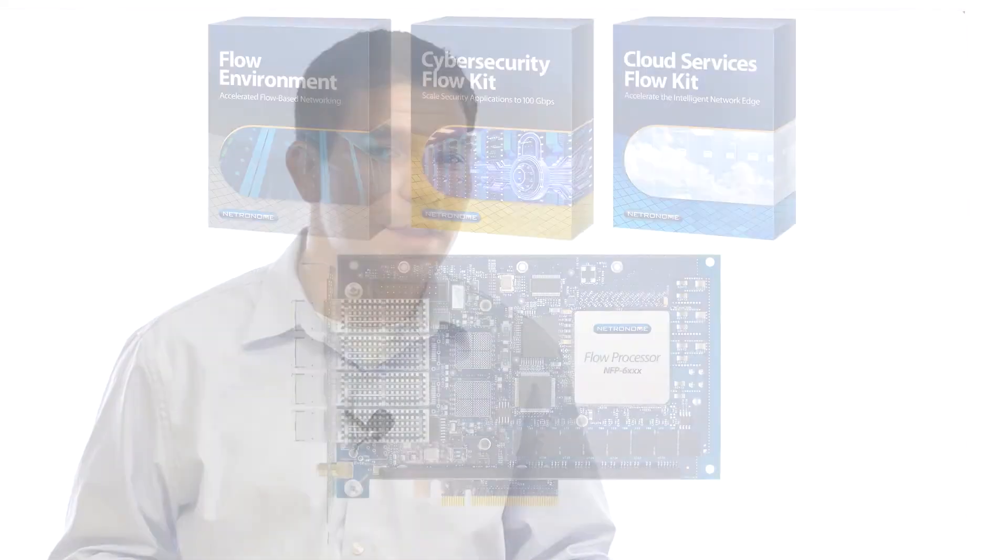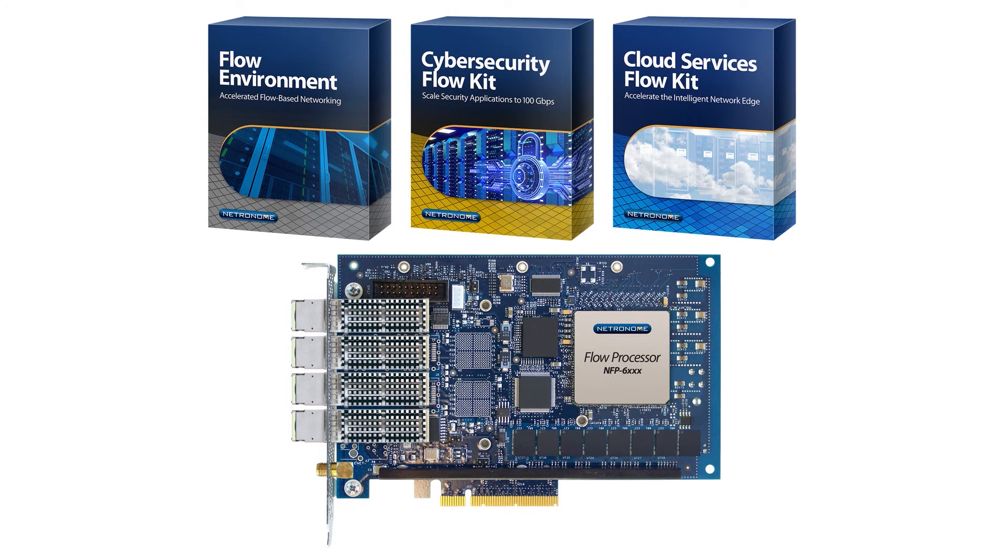At Netronome, we've announced a comprehensive product lineup that addresses the bottlenecks described in these network virtualization use cases. Our new Flow Environment, Cloud Services Flow Kit, and Cybersecurity Flow Kit provide selective offload for software virtual switches such as Open vSwitch, where we take tasks like VM demultiplexing, flow forwarding, and tunnel encapsulation and decapsulation and execute them on our flow processors.